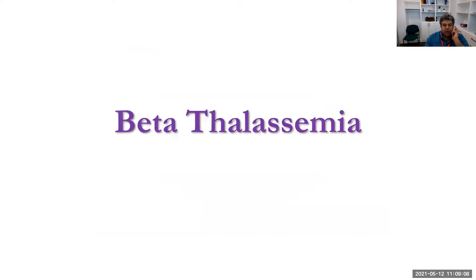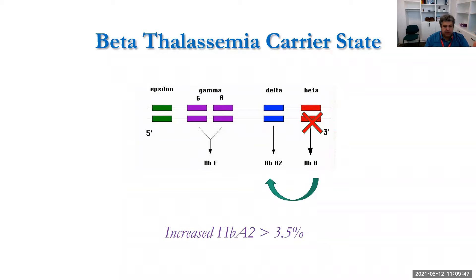In beta-thalassemia, when one or both beta globin genes are expressed less or not at all — most often due to mutation — the resulting imbalance means less assembly of adult hemoglobin A, so the proportion of hemoglobin A2 rises. That's how we diagnose patients with thalassemia trait: we do hemoglobin electrophoresis, see that hemoglobin A2 is high, and diagnose the patient as a carrier for beta-thalassemia.